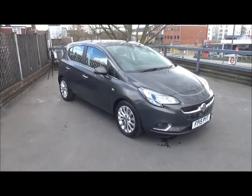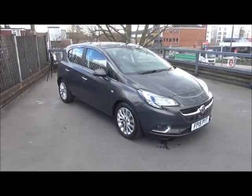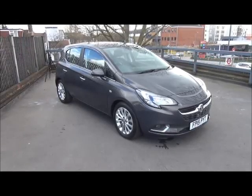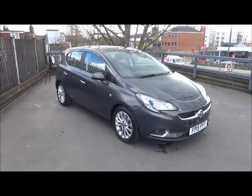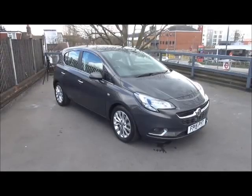This car was registered in June 2015 and as you can see is on a 15 plate. It has a warranted mileage of 13,777 miles. The Corsa is an insurance group 6 and has a CO2 figure of 120, which equates to a road fund licence fee of 30 pounds annually.